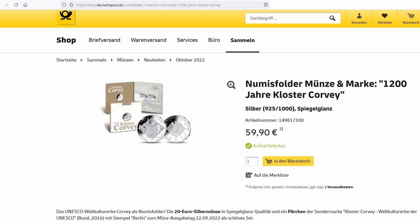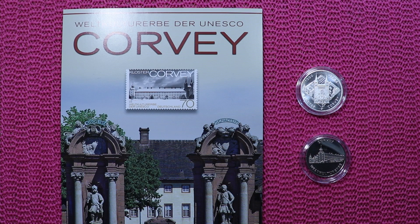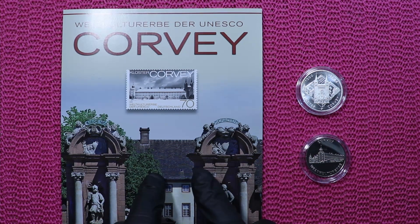This is the website of the German Post Office, and there you can get the Nomis folder for 59.90 euros. It includes the proof-like coin and a stamp set. The stamp used in the Nomis folder by the Post Office can also be found in here.